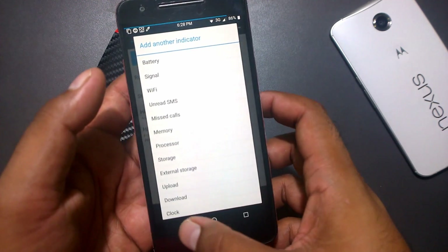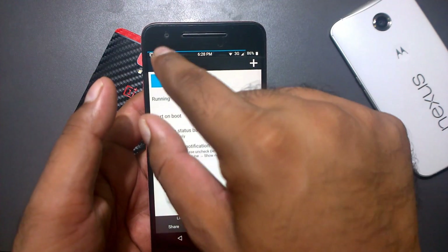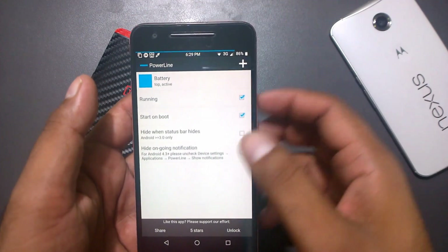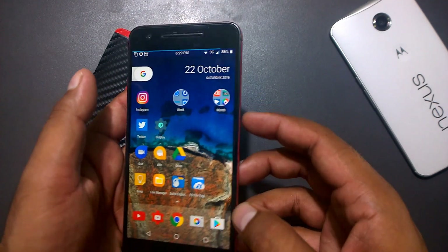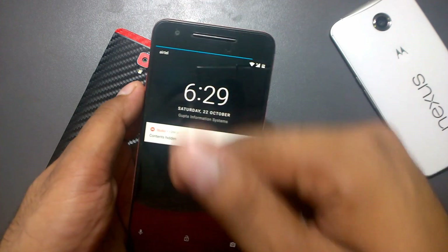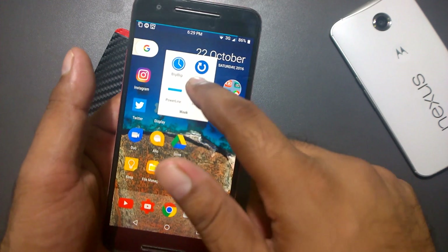It makes a different indicator — for example, if you have one missed call it shows a small stripe, and if you have two it shows more. But I think ideally it's nicest for battery. Even on the lock screen itself, you can check the status bar and it shows the indicator there too.